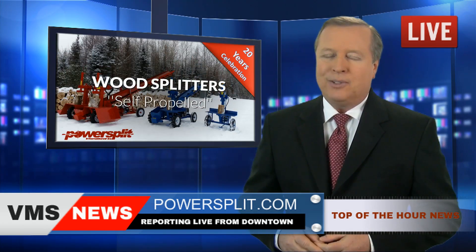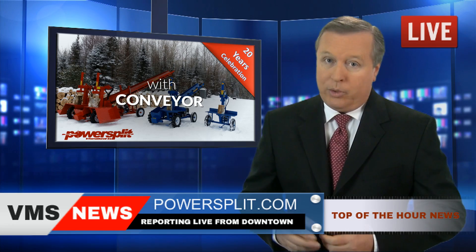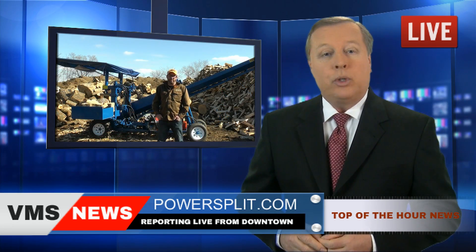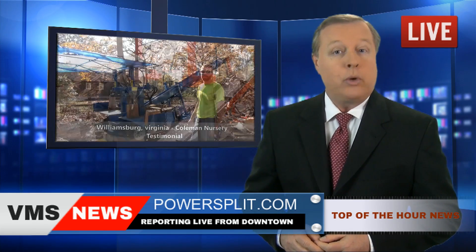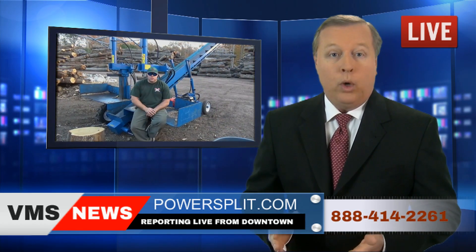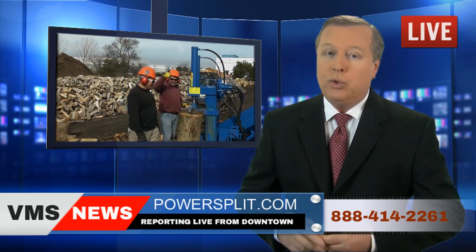Powersplit has been in business for over 20 years, and their incredible machines are available in your area. You can view the numerous testimonials from Powersplit's overwhelmingly satisfied customers on their website at powersplit.com, or contact them toll free at 1-888-414-2261.